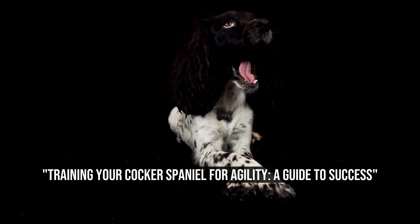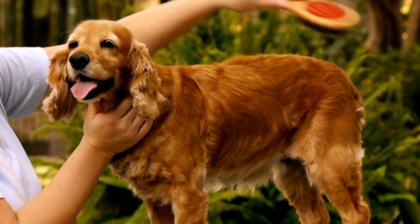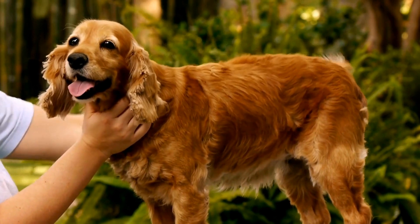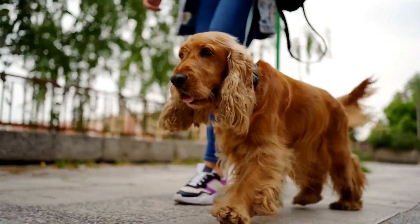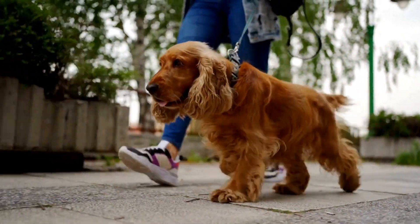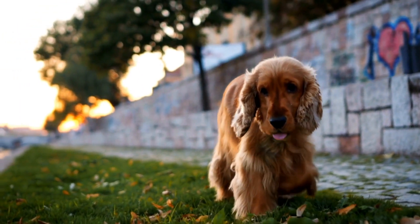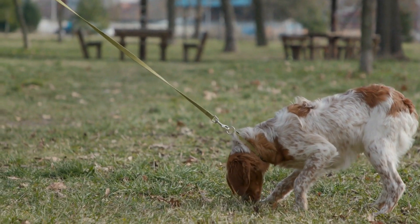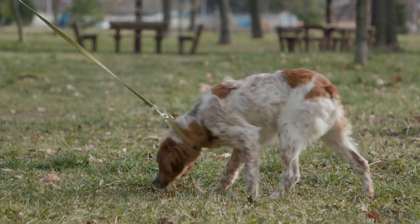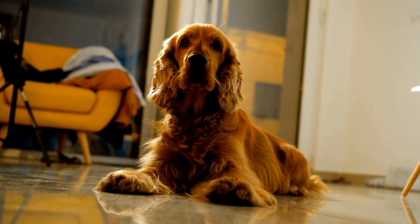Training Your Cocker Spaniel for Agility: A Guide to Success. Cocker Spaniel agility training for the course is an exciting and challenging activity for both dogs and their owners. It not only provides mental and physical stimulation for our furry friends, but also strengthens the bond between us and our pets. One breed that excels in agility is the Cocker Spaniel. Known for their intelligence and athleticism, Cocker Spaniels are natural performers on the agility course. In this article, we will explore the training methods and techniques that can help Cocker Spaniels excel in agility.